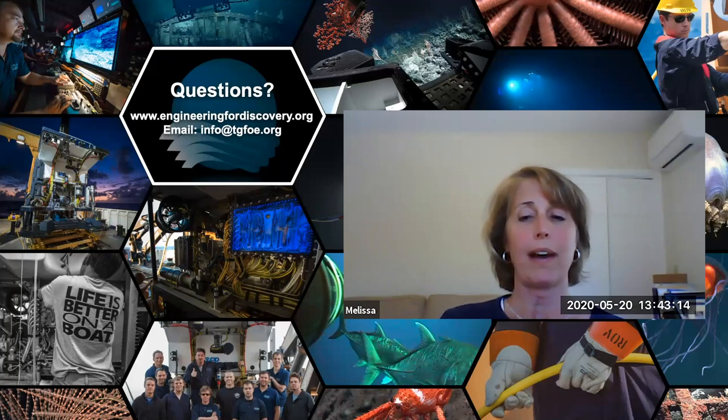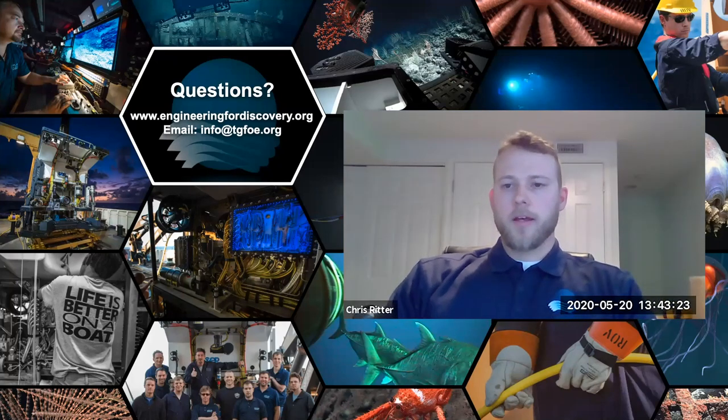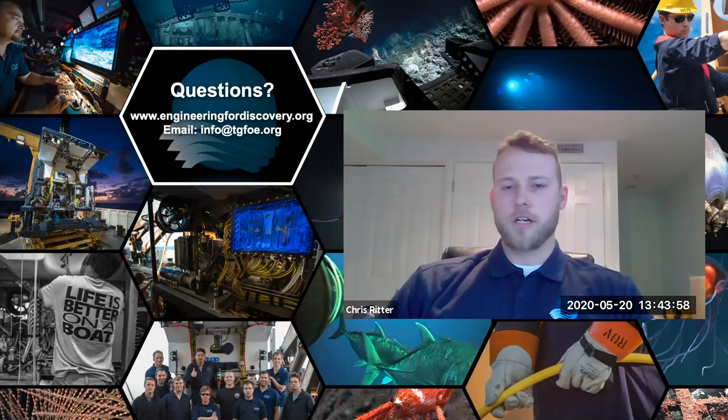Question: what advice do you have for students who want to do what you do? Chris: I always remember thinking in my science and math classes that I would never use certain equations or concepts. I very much use all of those concepts now. Pay attention in those classes. Pursue what you're interested in — GFOE engineers come from different backgrounds. Start researching online; you can do a ton of research for free and start getting involved.